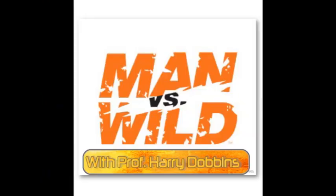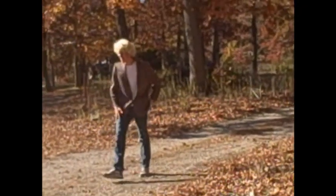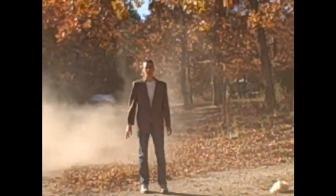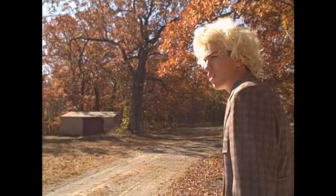Now we're going to watch an episode of My Man vs. Wild with Professor Harry Dobbins, which is me. You can see this on TV on the SAM network every weeknight at 7 Central. I hope you enjoy it. Hi, I'm Professor Harry Dobbins, and welcome to Man vs. Wild. Here we are in the middle of nowhere — actually, I think my producers told me it was the middle of Brazil. Looks like the rainforest. Here we are, going to follow this trail.